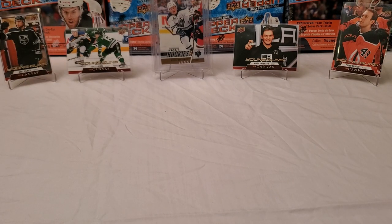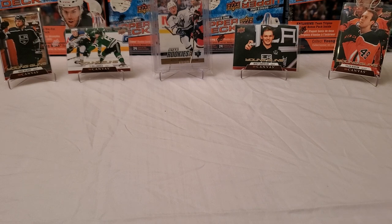Hey, what's up guys? Growing the Hobby coming back to you with another hockey break. We are going to do some young guns hunting again today. I am still looking for one young gun in particular, a very elusive pull, at least for me. We'll talk about that momentarily. Let's talk about the background cards — you guys can probably figure out what product we're breaking based on some of the boxes in the background.